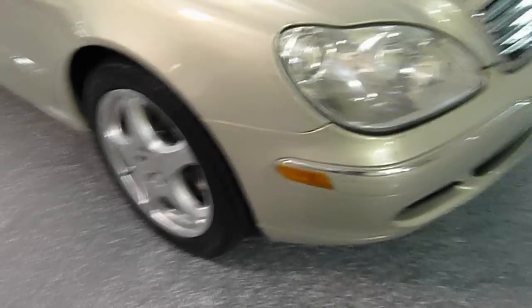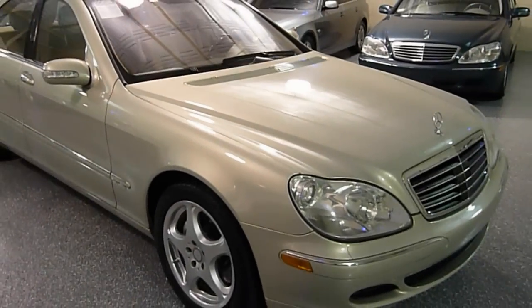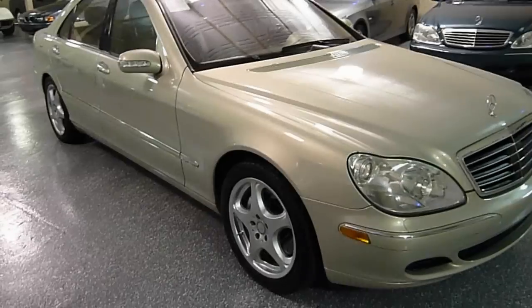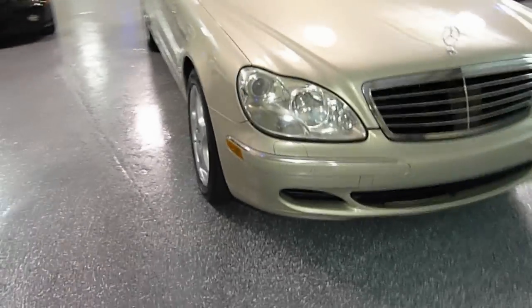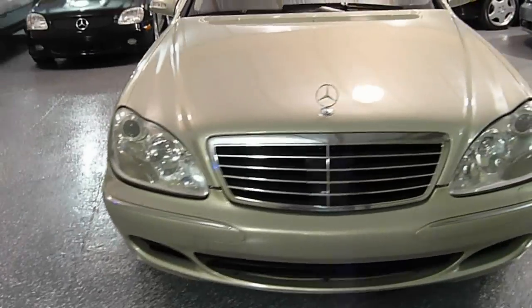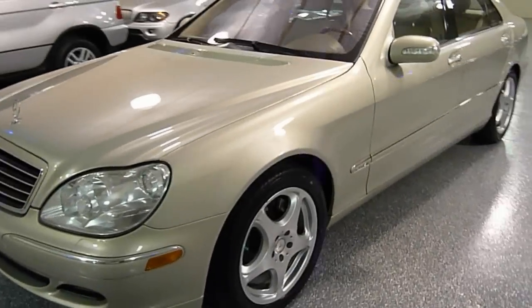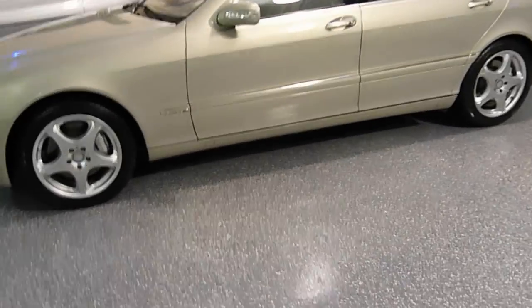Very well-appointed automobile with front and rear parking sensors. With all the options, this vehicle was in excess of $150,000 when it was new. Still in great shape cosmetically and mechanically, so it's a very, very good value and an opportunity to purchase a very unique automobile.